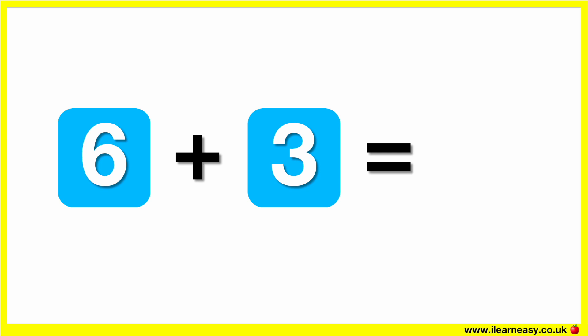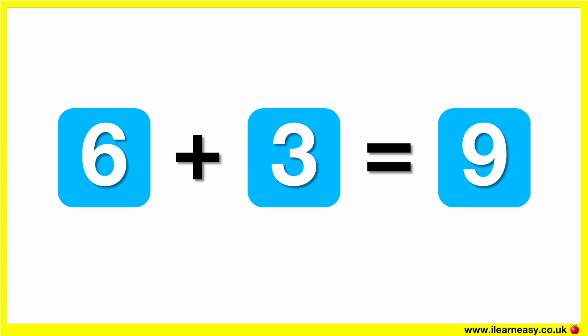What is six plus two? The correct answer is nine. Six plus three equals nine.